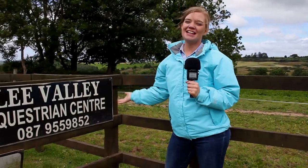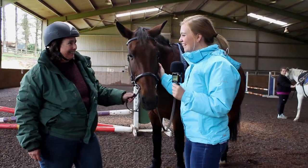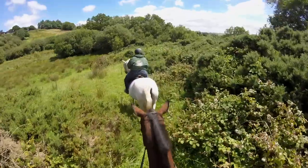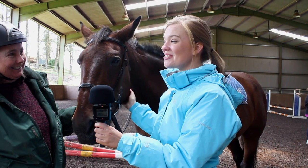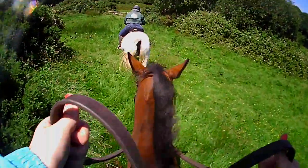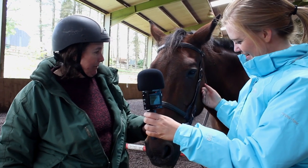We've arrived at Lee Valley Equestrian Center and we're about to go meet Karen, who's going to bring us on a trek. Hi Karen! Karen explains they go out to the woods, maybe out to the bog, and they have inexperienced riders all the time — even people who have never ridden before — so they have lots of nice quiet horses.